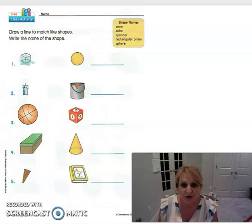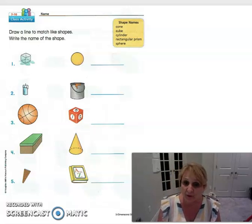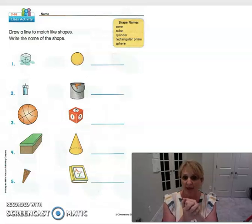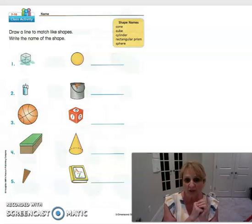Boys and girls, first graders, it is time for math and we get to learn our shapes today. This time they are 3D shapes — they're not the flat shapes like triangle, circle, square, and rectangle. We already learned those. Now we're going to learn the 3D shapes. Three-dimensional means you can hold them — it's an item you can actually hold on to, not just a flat drawing on paper.